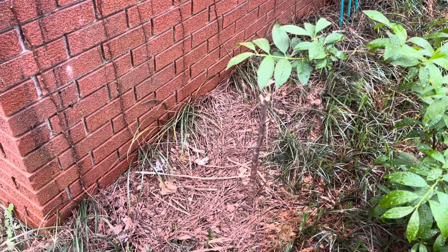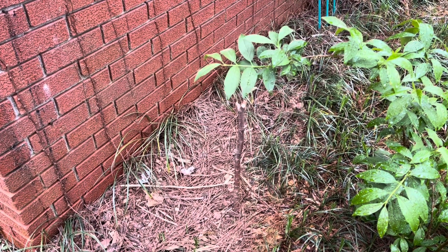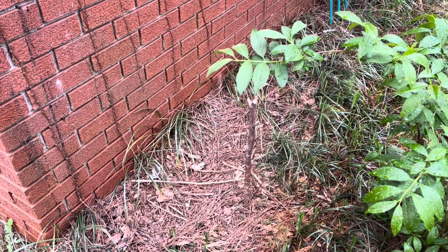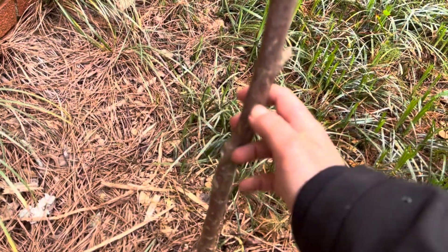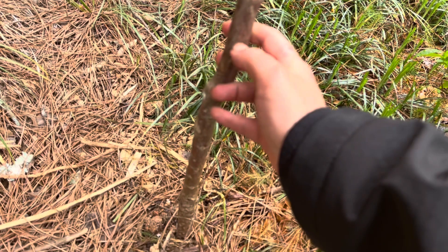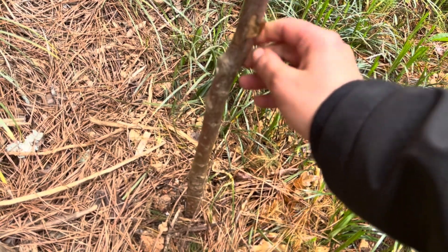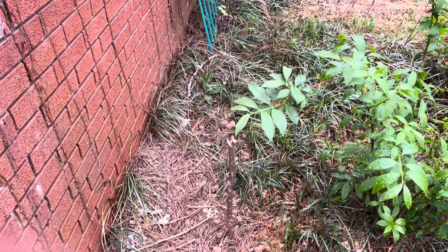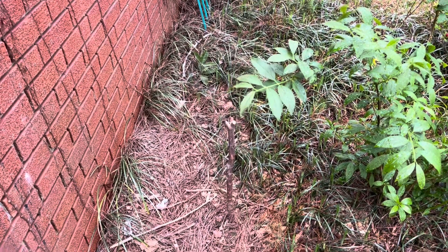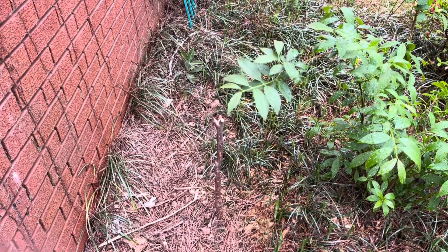This is the oleander I mentioned — I planted it a couple of days ago. It was rather large but the freeze kind of killed off a lot of it. Let's do the bark scrape test again — yeah, that is just a stick in the ground. I planted a stick in the ground. Luckily I've put oleanders in my design for one of the properties, so I think I'll be able to get one — I just gotta be patient.